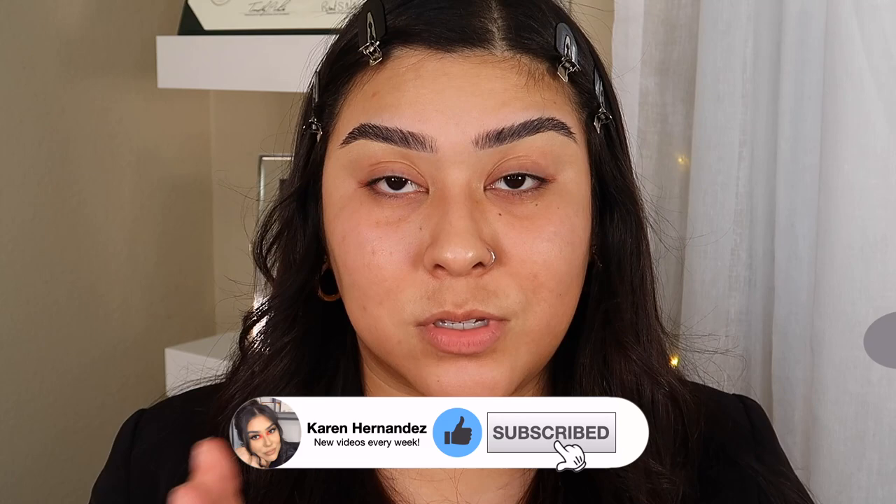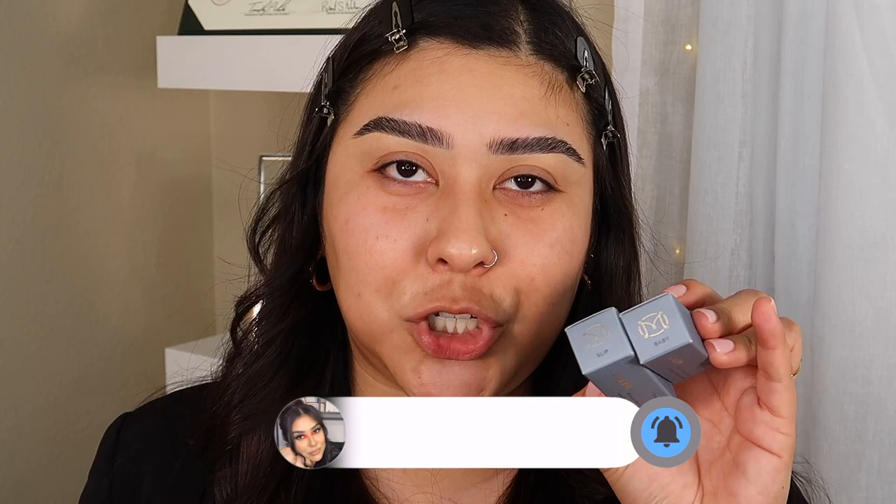They sent me two different shades, so I was able to choose from two. I ended up choosing Slip and Baby. I will show you guys the swatches of these, but they launched eight shades total — and I picked Baby and Slip. So now let's go ahead and open up these products and I will show you guys what they look like.